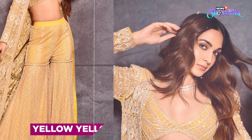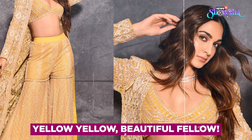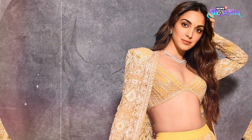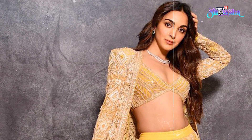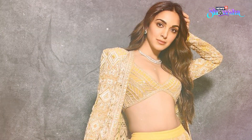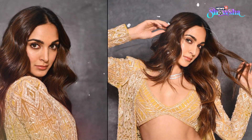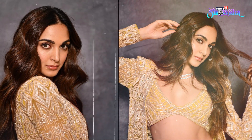You too can dazzle like Kiara in a similar yellow sharara she wore with a complementing jacket. If you have been working out lately and want to show your abs, then you can definitely go for a stylish embellished blouse like hers. Keep your accessories minimum and let your outfit do the talking.